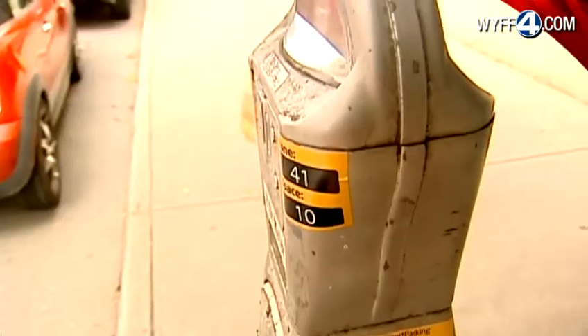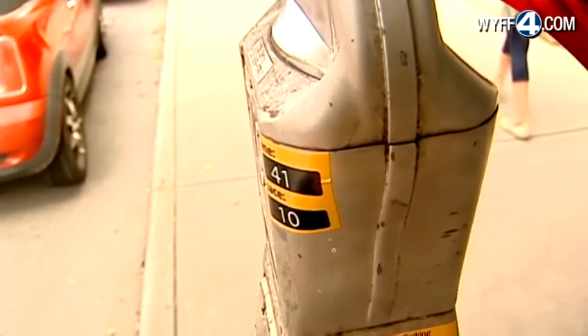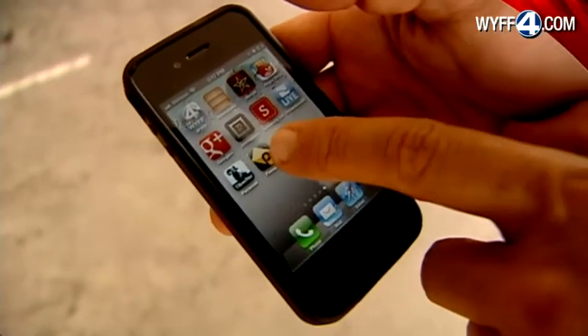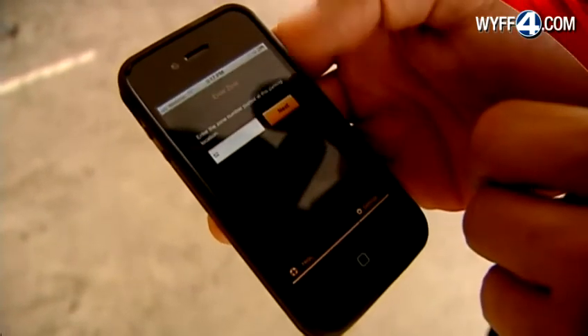One of the complaints we've heard over the years is I don't have enough coins, I don't have enough change, and therefore I run the risk of getting a ticket. Ken Putnam, the director of Asheville's transportation department, says the instructions on these yellow labels on the meters tell people about the Passport Parking mobile pay app they can download on smartphones.